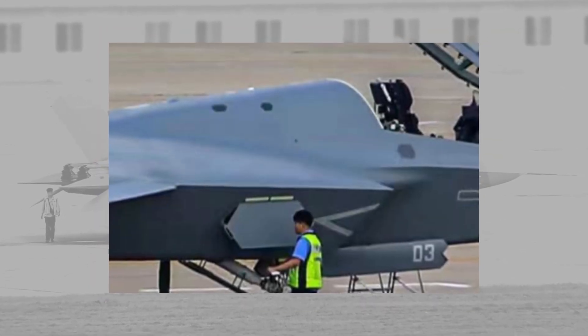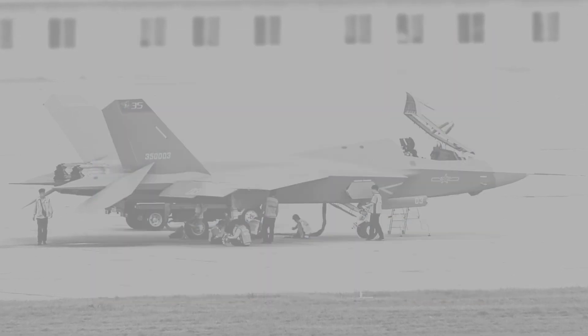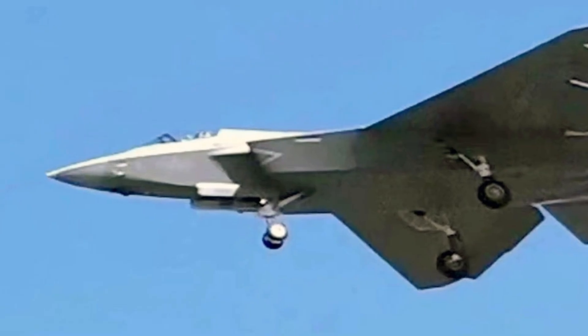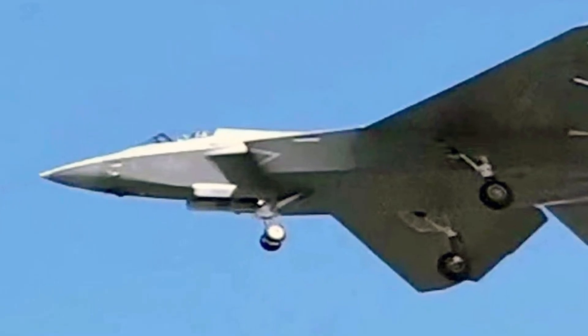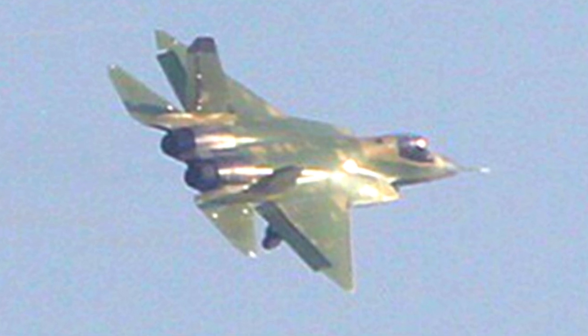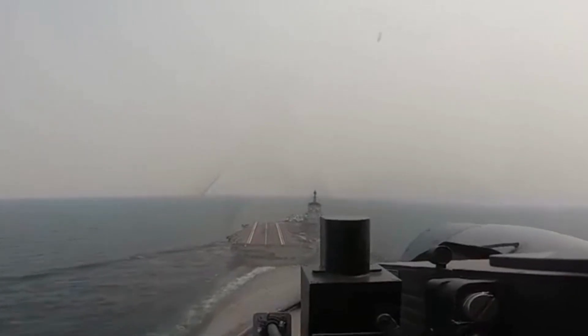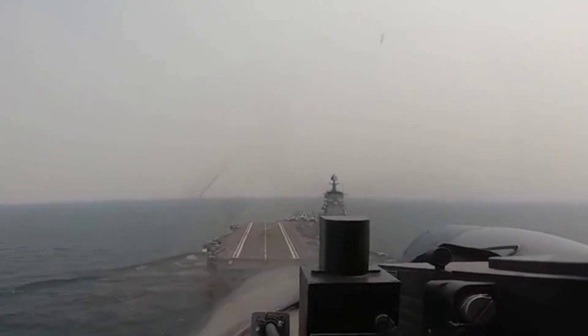An opening cover similar to the ones on the F-35 can be spotted next to the diverterless supersonic inlet. Overall, the J-35 project is entering its final stage of being ready for delivery to the Chinese Navy. It will become the first indigenously designed, catapult-launched fighter in China, and will work with the catapult-launched J-15 variant on board the new Type 003 aircraft carrier. This will mark yet another breakthrough in the Chinese military buildup.